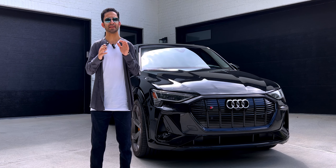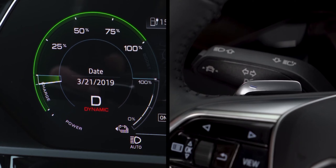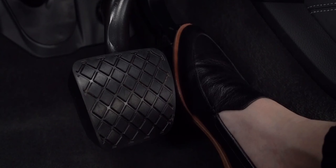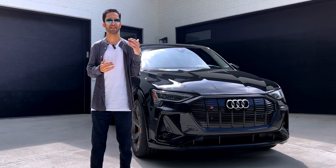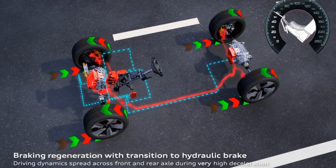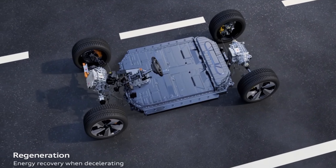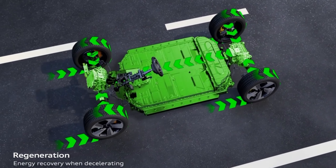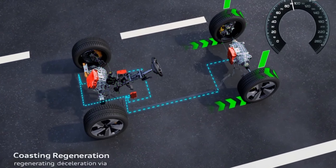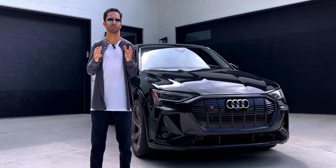Another thing worth noting is that it's quite common for EVs to use a one-pedal driving system, in which the driver accelerates by pushing the pedal down and decelerates by letting off of it. Audi, however, utilizes a two-pedal system in conjunction with its regenerative braking system. It is capable of converting 90% of kinetic energy from casual deceleration into electricity, and depending on driving conditions, the e-tron gets 20 to 30% of its range from this power recovery through braking.